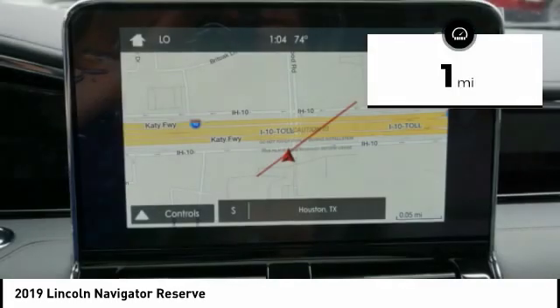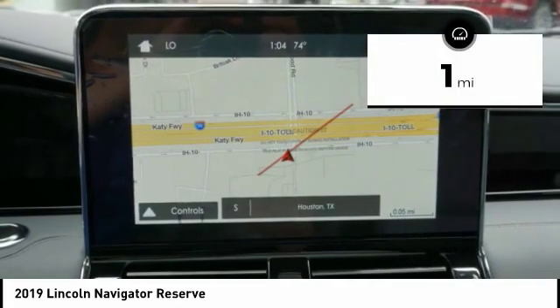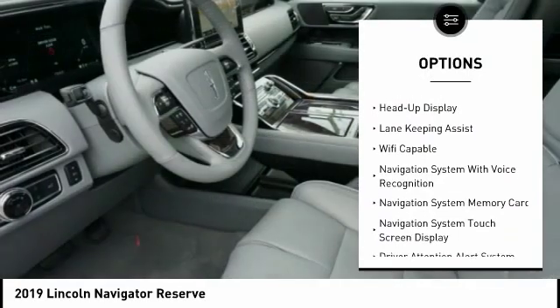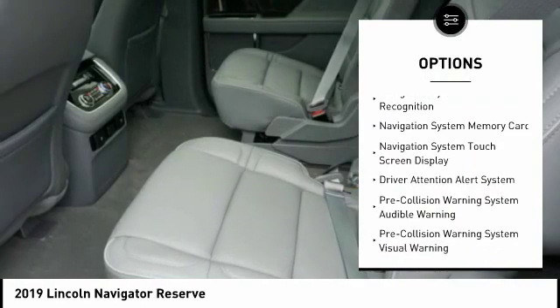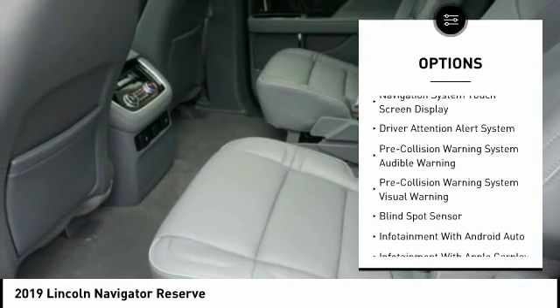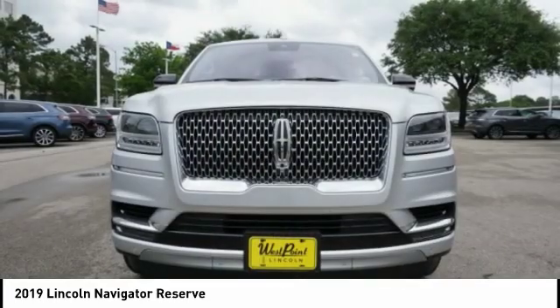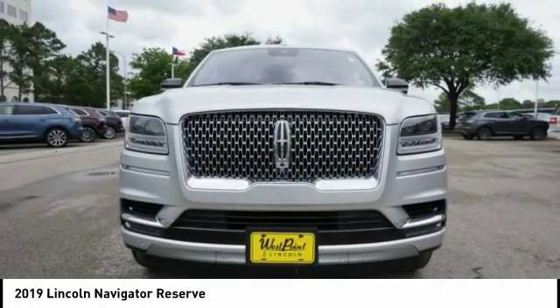This vehicle has less than 100 miles. Here are some of this vehicle's great options: stability control, autonomous braking, remote engine start, keyless entry, voice-activated navigation system, driver attention alert system, compass, heated steering wheel, wireless charging station, and electronic suspension control.